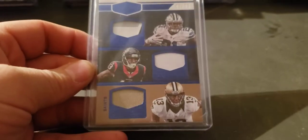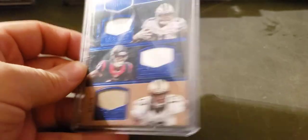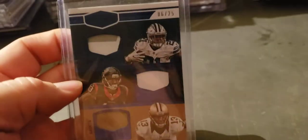Triple patch out of rookie year of Zeke — two-color, one color. That's Braxton Miller and Michael Thomas in the bottom, one color, numbered to 25.